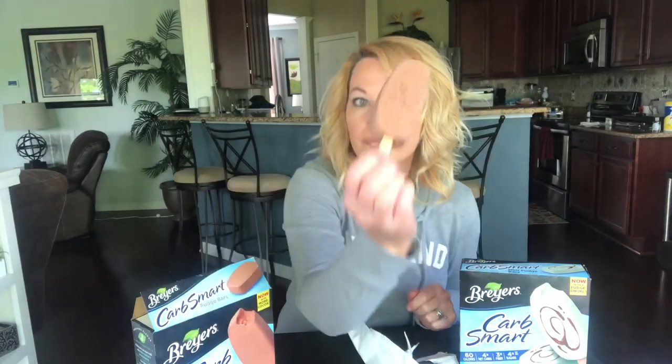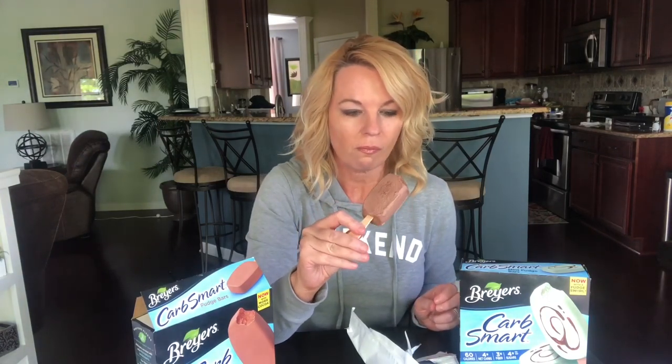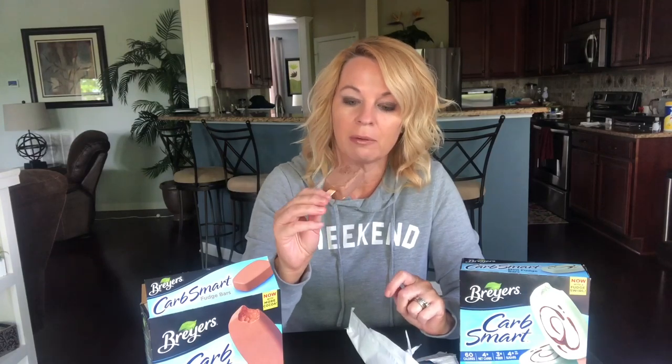Alright, your basic fudge bar. It tastes like those fudge bars I had when I was a kid — I can't remember what brand that was. No aftertaste with this one either. I really like these; you can have this and not feel guilty that you've ruined your diet. It's nice and chocolatey, just like the ones I had as a kid.